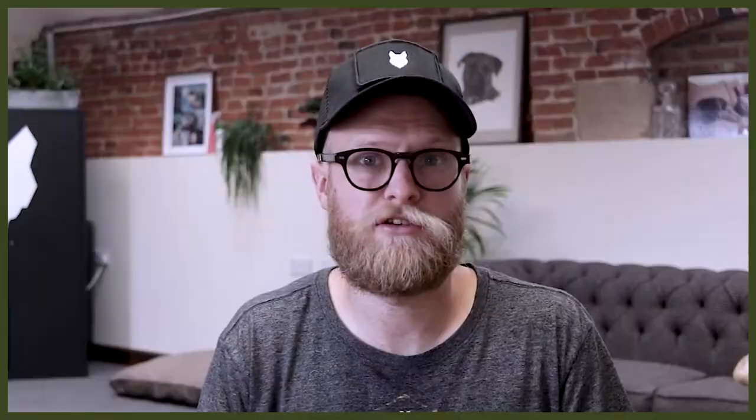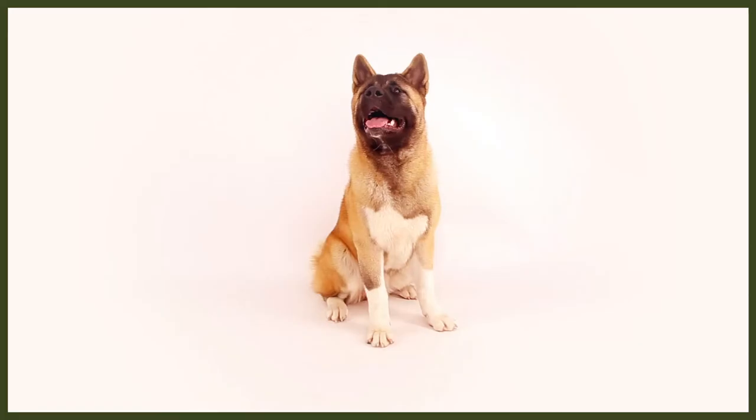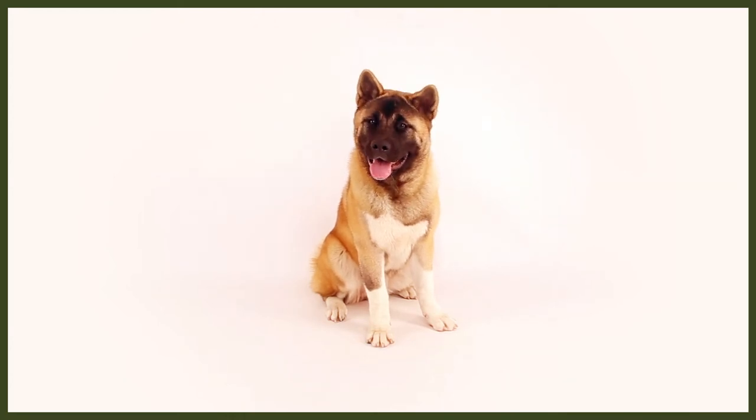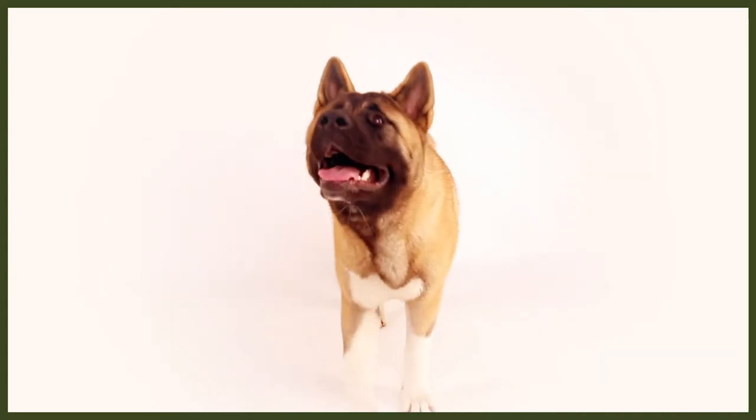So much so that normal walks will not satisfy them. Unless you actually work them as sled dogs, you could teach them to run alongside a bicycle. Akitas, on the other hand, do not need to run as much as Huskies, but they definitely require regular walks, plenty of playtime with their owners, as well as at least one good intense run off the leash per day. When provided with sufficient mental and physical stimulation, both the Siberian Husky and the Akita are usually quite happy to relax inside the house for hours at a time.